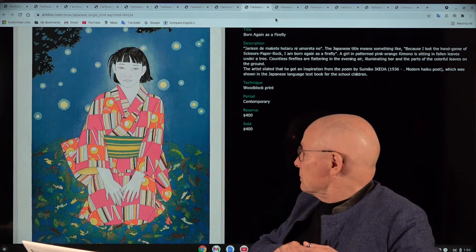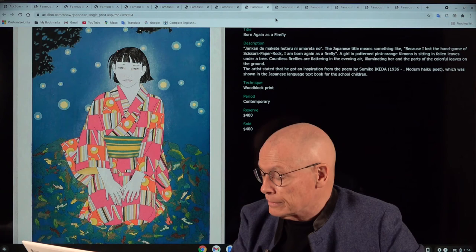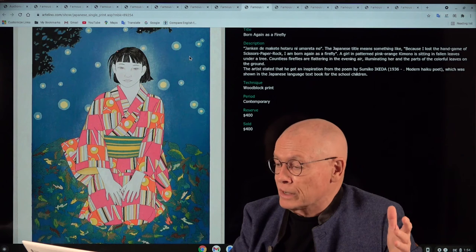Ryusei Okamoto has also worked with us for 15 years and is our other bestseller in auctions. These spots in the print indicate fireflies. The title is beautifully poetic: 'Born Again as a Firefly.'